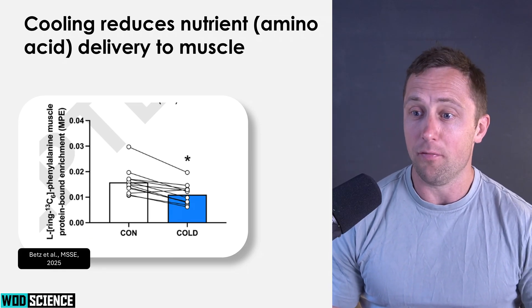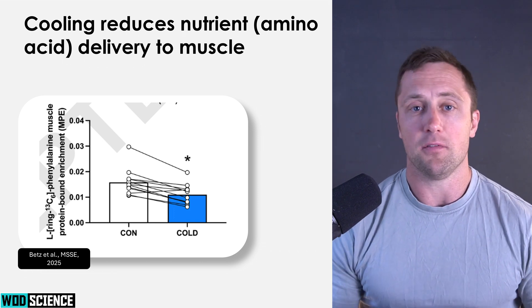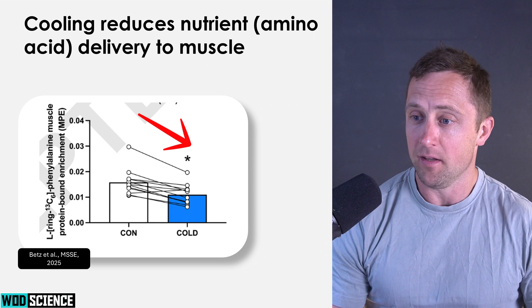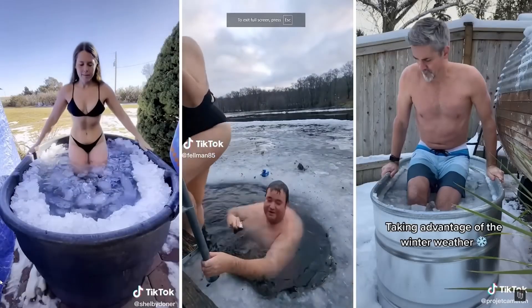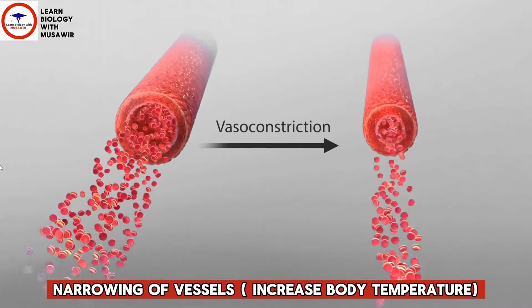And exactly that is what they saw. Here you see the incorporation of phenylalanine — an amino acid — inside the muscle over a given recovery period. In the cold condition, the blue box shows that it was reduced for every participant. This is quite strong evidence because every participant was their own control: one leg was in the cold and the other was at normal temperature. So right after exercise, cold water immersion decreases muscle temperature, which reduces microvascular blood flow and reduces the synthesis of new proteins — exactly what you need for long-term recovery.